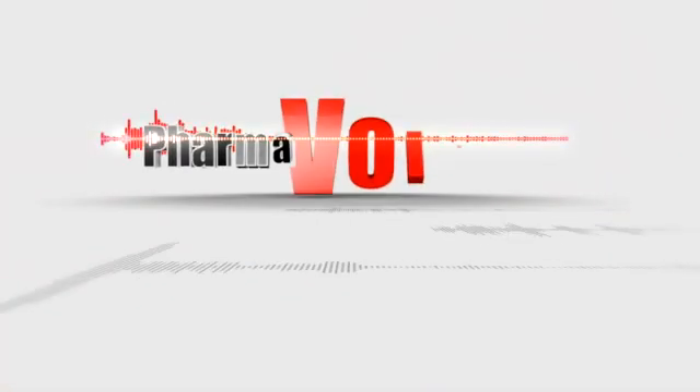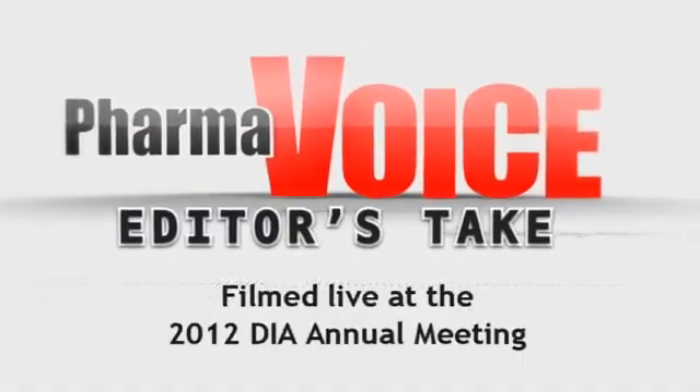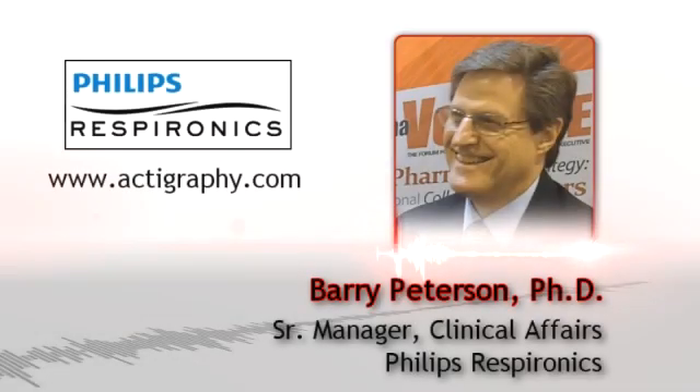Welcome to the PharmaVoice Editors Take Video Series, filmed live at the 2012 DIA Annual Meeting in Philadelphia, hosted by Taryn Grome, Editor of PharmaVoice. In this session, Taryn meets with Barry Peterson, Ph.D., Senior Manager, Clinical Affairs, Philips Respironics.